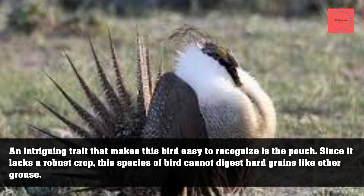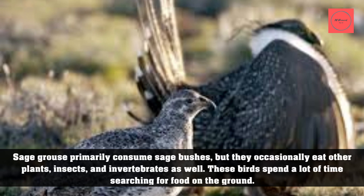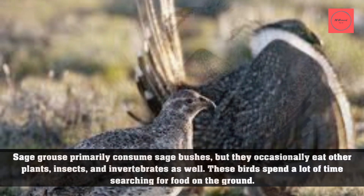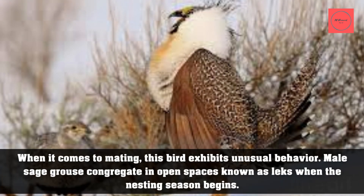An intriguing trait that makes this bird easy to recognize is the pouch. Since it lacks a robust crop, this species cannot digest hard grains like other grouse. Sage grouse primarily consume sage bushes, but occasionally eat other plants, insects, and invertebrates as well. These birds spend a lot of time searching for food on the ground.